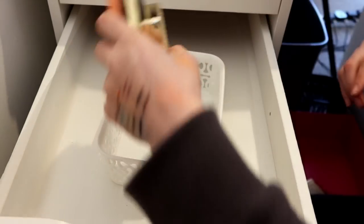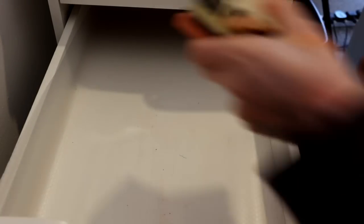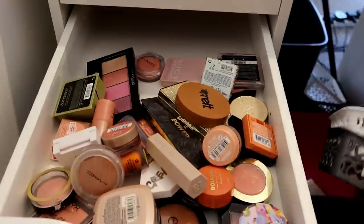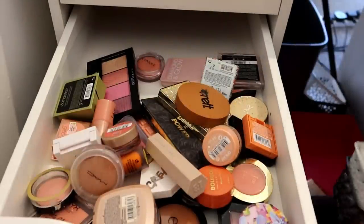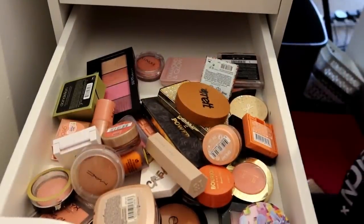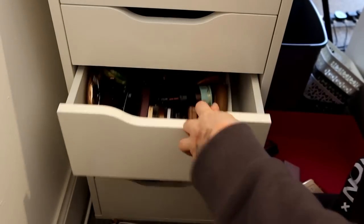You're being brutal, Melissa. I'll throw everything back in and then we'll continue. I'm definitely keeping more blushes than I need to but I really do love them.